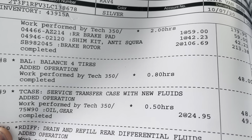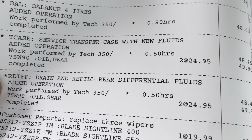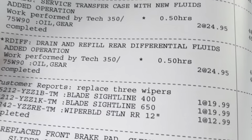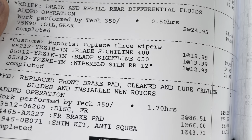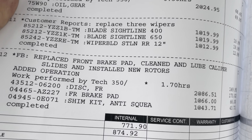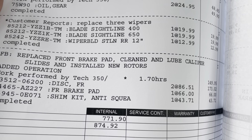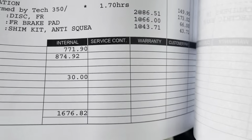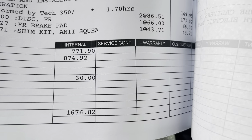Shim kits, balanced four tires, serviced the transfer case with new fluids, drained and refilled the rear differential fluids, replaced the wipers, replaced the front brake pads and cleaned and lubed the caliper slides, and installed new rotors. Almost $1,700 put into this vehicle.